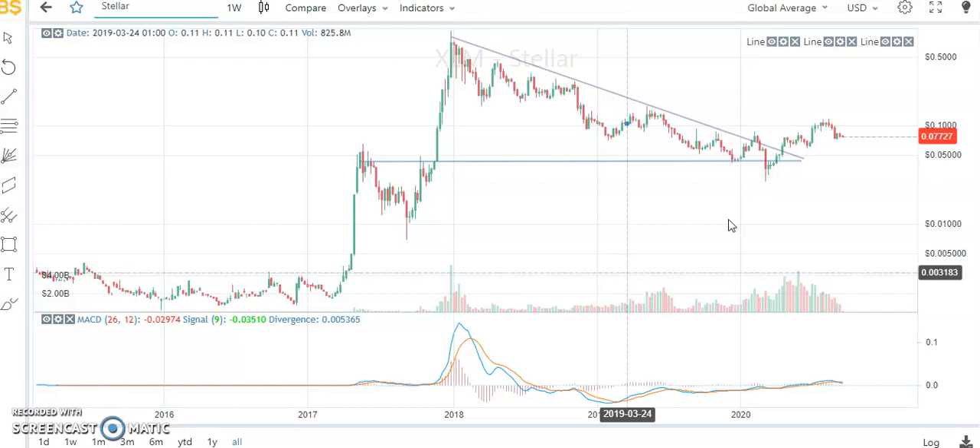The most important factor we can detect from the chart is that Stellar has broken above the oblique resistance of the descending triangle. I am extremely bullish for Stellar — 2021 and 2022 could be, based on fractals, the period when we might see Stellar hitting new highs. If you have Stellar in your portfolio, the suggestion is to HODL. Thank you guys.